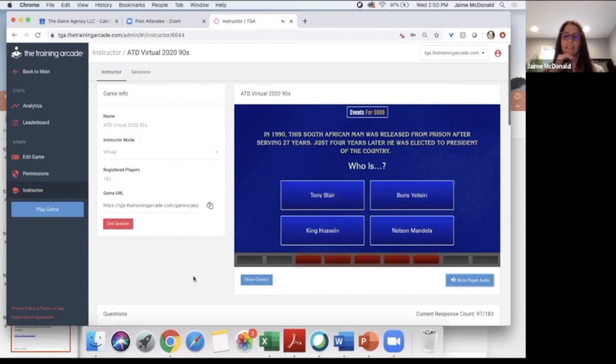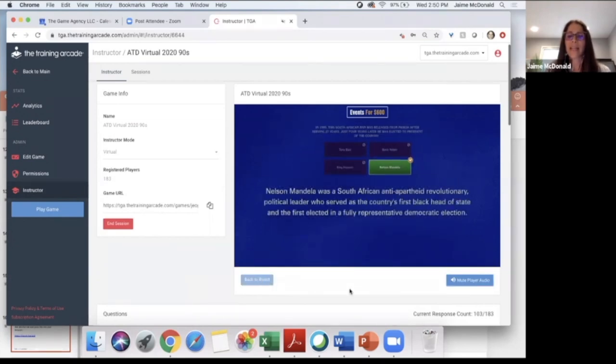93 have answered. By the way, Johnny Gilbert — who does the voiceover for the real Jeopardy game on TV — also does the voiceover for our game. Normally you'd hear him say things like 'that's correct' or 'I'm sorry' or 'try again.' The correct answer was Nelson Mandela — he was a South African anti-apartheid revolutionary political leader who served as the country's first black head of state and the first elected in a fully representative democratic election.